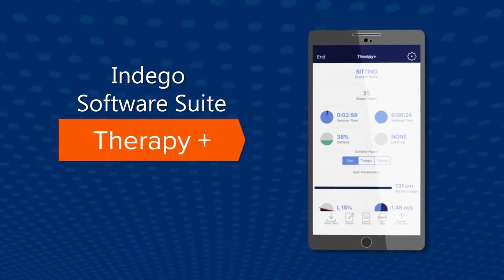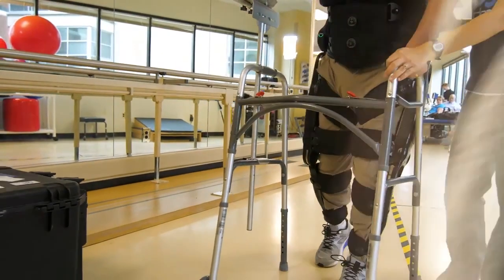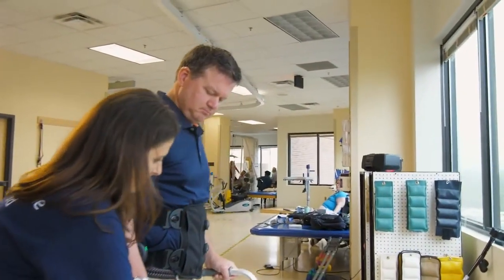Therapy Plus Software Suite is no longer lean-forward, walk-forward — it's not like a legged Segway. Patients stand upright and must have at least enough strength to initiate some motion. The therapist can then customize whatever that patient may need during swing or stance phase.